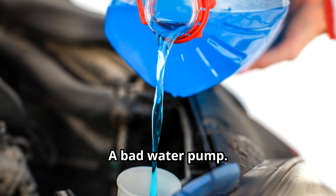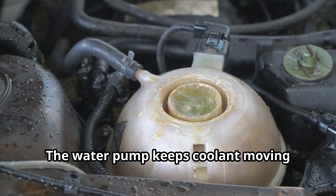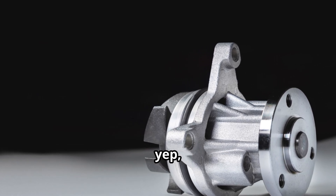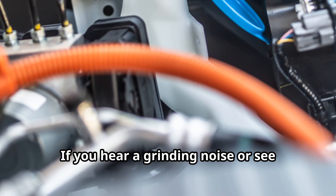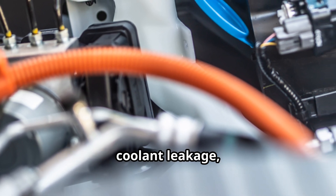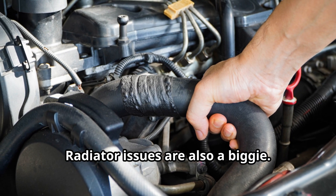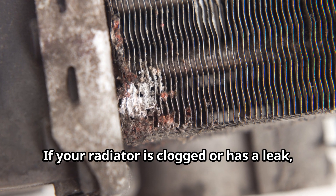Another common cause: a bad water pump. The water pump keeps coolant moving through the system. When it fails, coolant doesn't circulate — and yep, you guessed it — overheating. If you hear a grinding noise or see coolant leakage, it might be time for a new water pump.